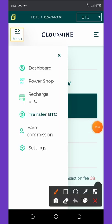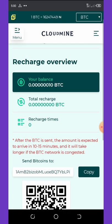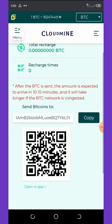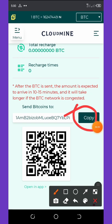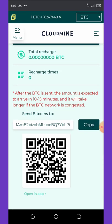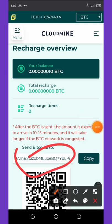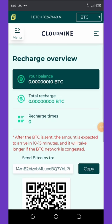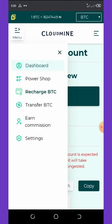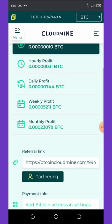If you want to recharge your wallet, click the Recharge BTC tab. It will take you to the recharge form where you'll copy the Bitcoin address given to you. Go to your Trust Wallet or any exchange and send Bitcoin to that copied address. Once done, the Bitcoin will show on your dashboard and you can buy any amount of mining power you want.